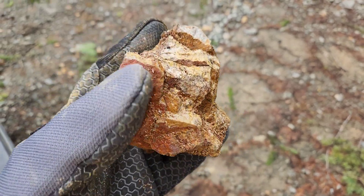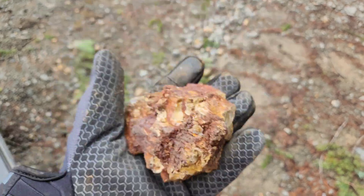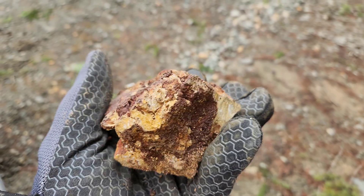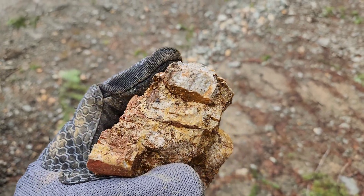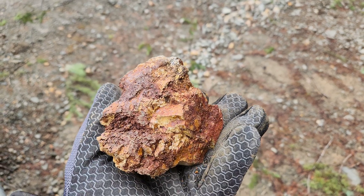This is the first sample we pulled off here. From surface, you can see lots of oxidation. Most of the sulfides have weathered out of this sample. The rock is a whitish gray color with a rusty staining.